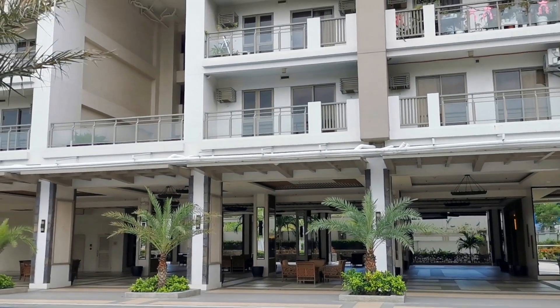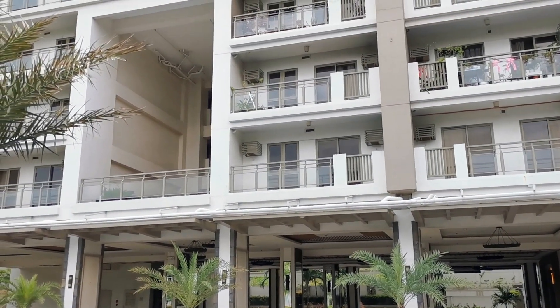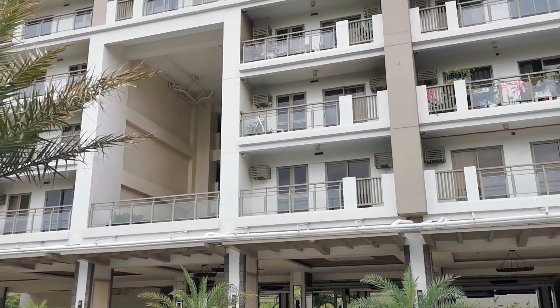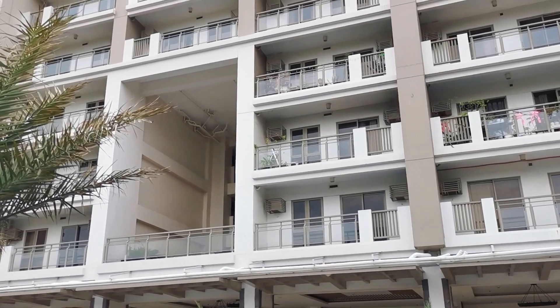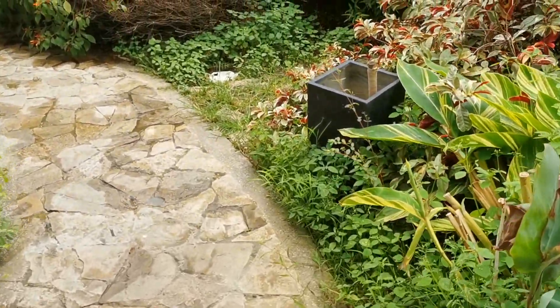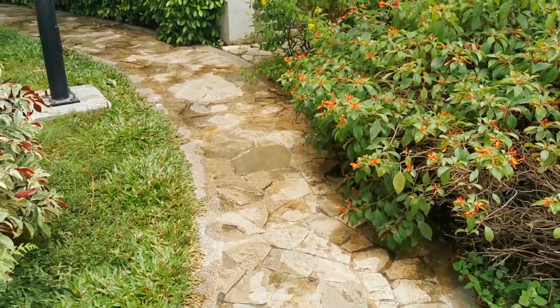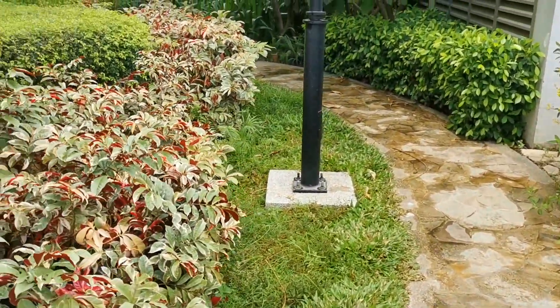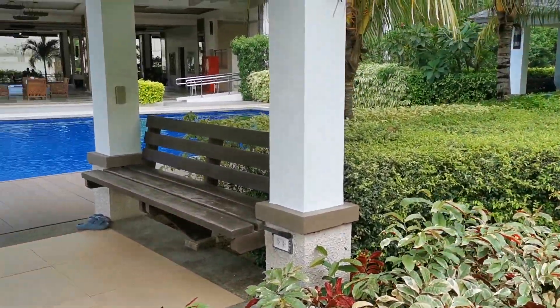That opening is called the Sky Patio. It takes up three floors both front and back of the building. This allows natural air and light to go throughout the corridors. There are surrounding running or walking paths and gazebos so that you will feel that you are inside a resort.